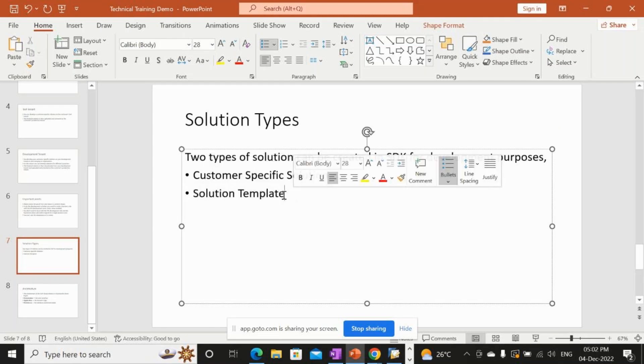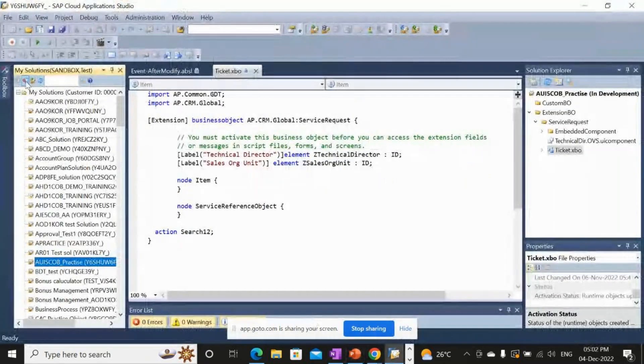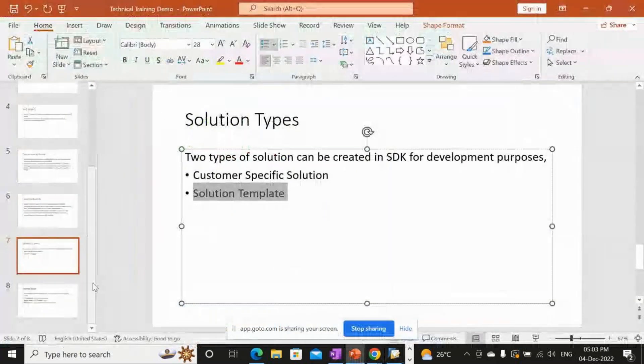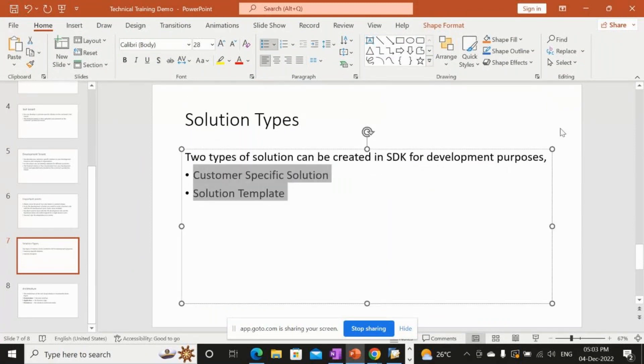If you create a solution template, you can provide your developments to other projects that need the same solution — you give them the patch and they incorporate the changes. However, there are limitations when using solution templates. When creating a new solution in SAP C4C, you have two options: customer-specific solution and solution template.